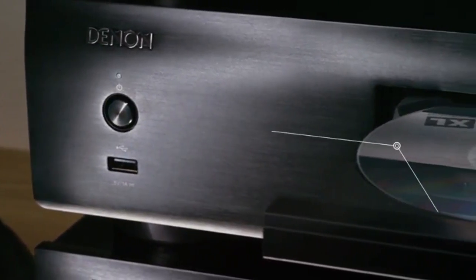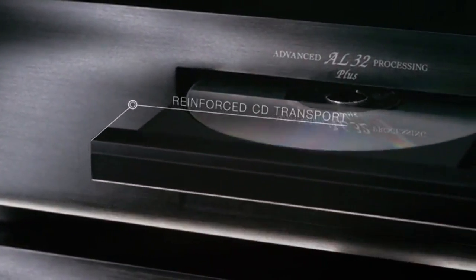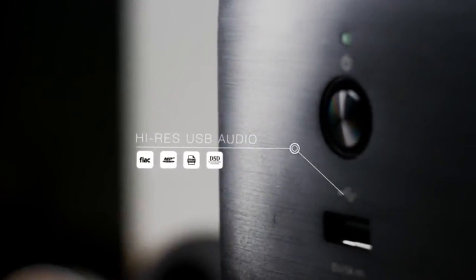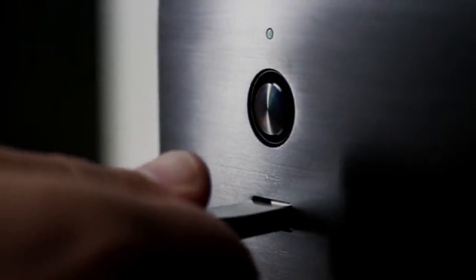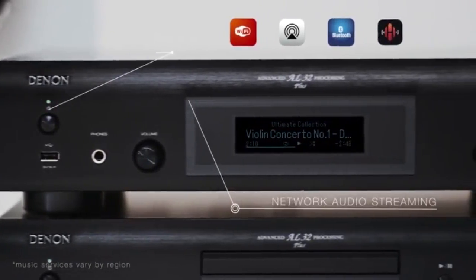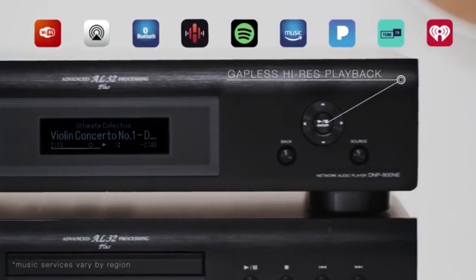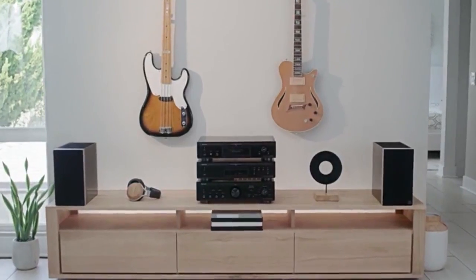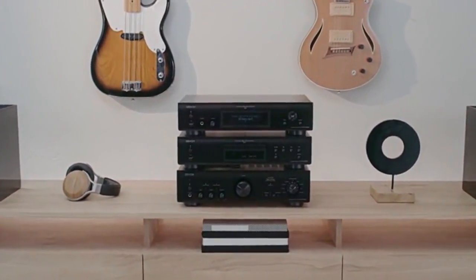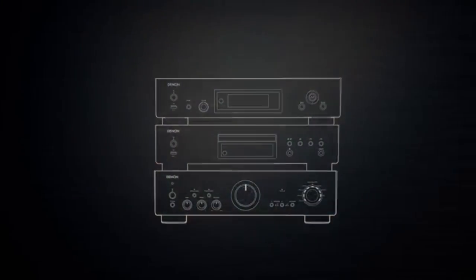Connect the amplifier to the CD player to enjoy audio playback from your CDs. Plug in your USB storage device and listen to high-res files with signal purity. Stream music over Wi-Fi, AirPlay 2, Bluetooth, or the Heos app to enjoy your favourite music services from any of your connected smart devices with gapless playback. Step into the world of premium hi-fi with the Denon 800 series — the pinnacle choice for hi-fi enthusiasts.